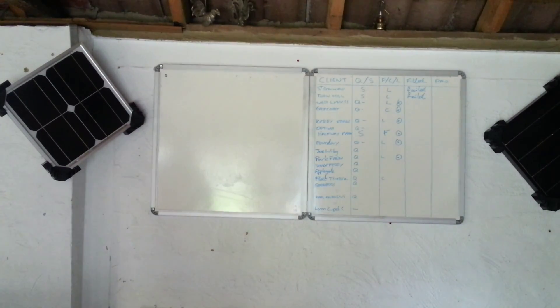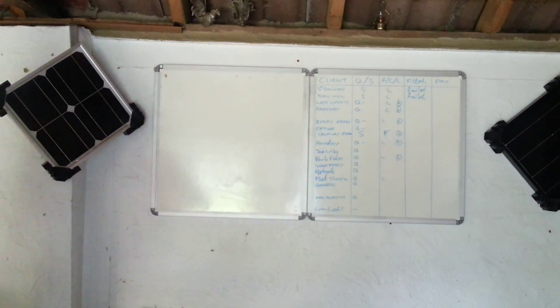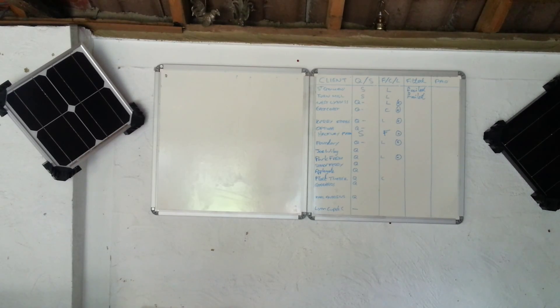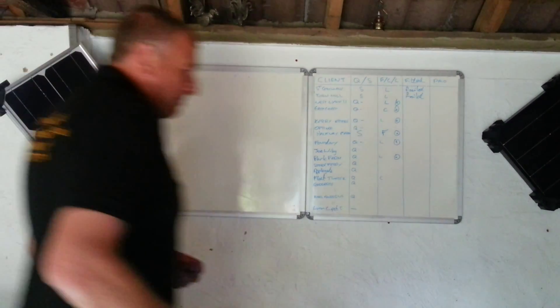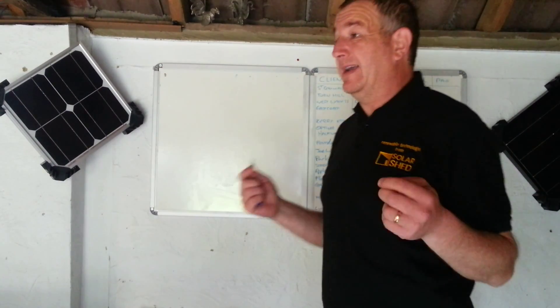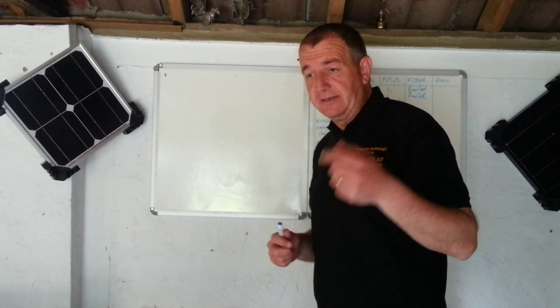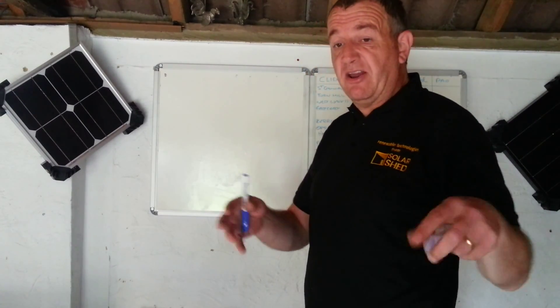Hello, good morning and welcome to the Solar Shed. Usually I'm walking around waffling on, but I thought I'd give a quick — actually this is going to be a little bit longer, about six or seven minutes, so you might want to pause, put the kettle on, sit down and watch.